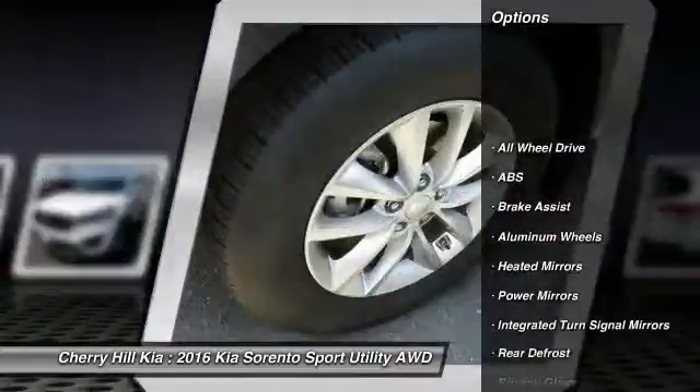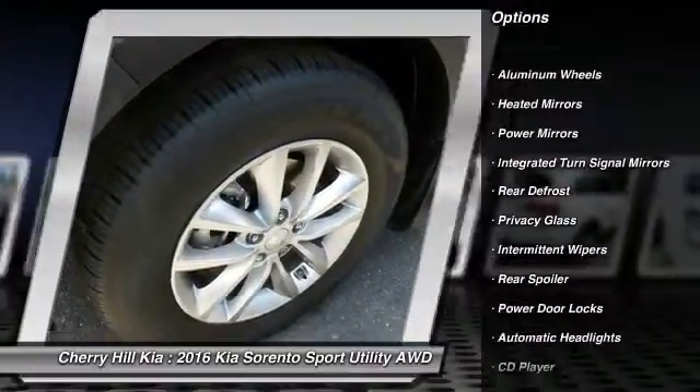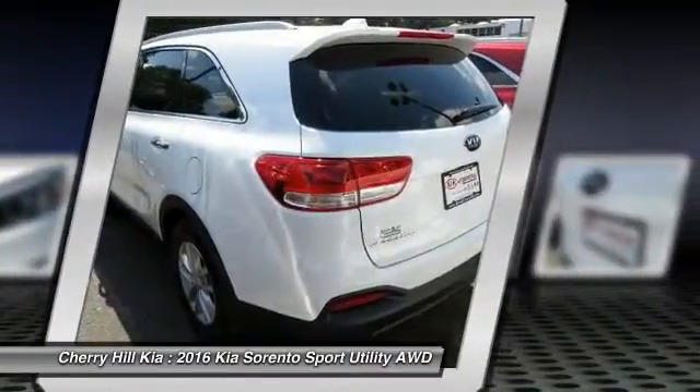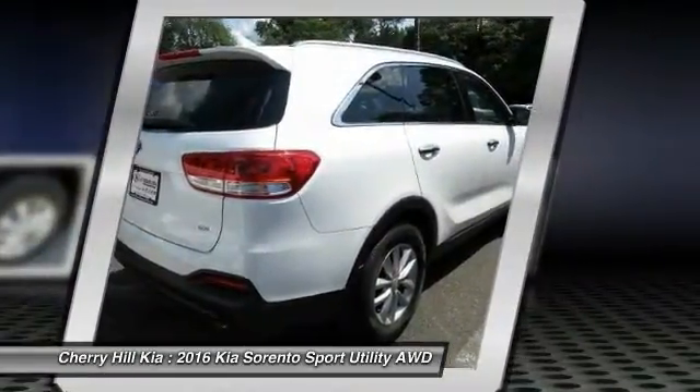Traction control, steering wheel audio controls, backup camera, keyless entry, stability control, all-wheel drive, anti-lock braking system, Bluetooth, hard disk drive media storage, cruise control.